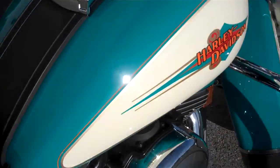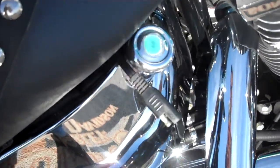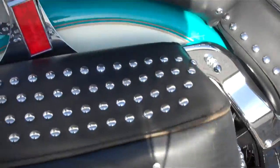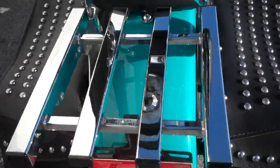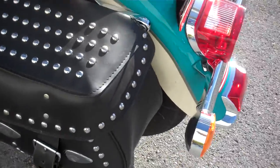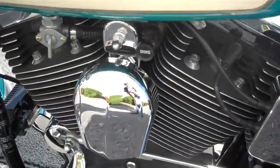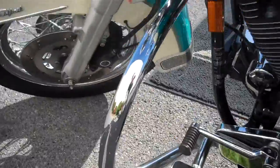This bike is just like it rolled off the showroom in 1994 — added a pigtail for trickle charging, aftermarket small fishtail pipes, which you'll hear in just a moment. Leather looks fantastic, added a luggage rack to the motorcycle. Paint is super clean, not a scratch on it. Literally looks like a brand new motorcycle rolled off the floor in 1994. Took excellent care of this machine.